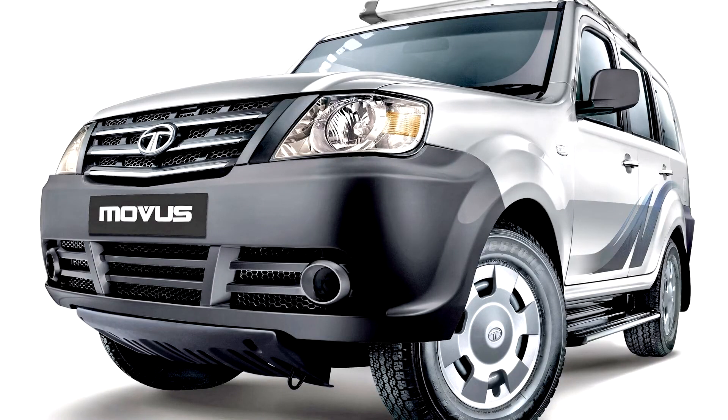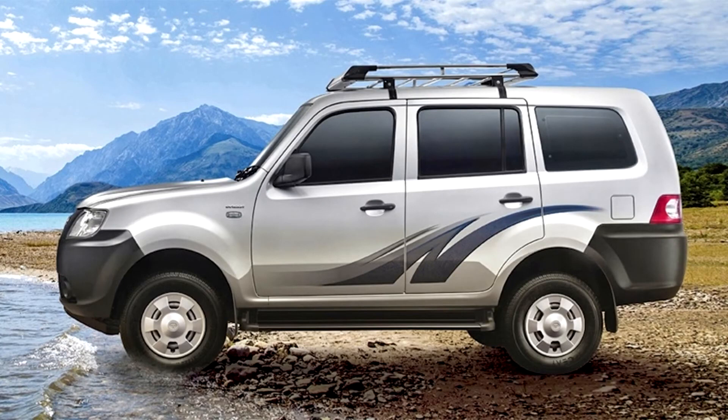Tata Movis 2014-16. In 2014, with the facelift, the name Sumo Grand was abandoned in favor of Movis to avoid confusion with the first generation of Tata Sumo still in production, but the characteristics of the vehicle remain unaltered.